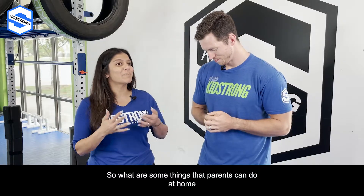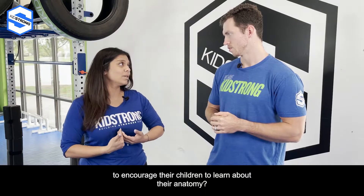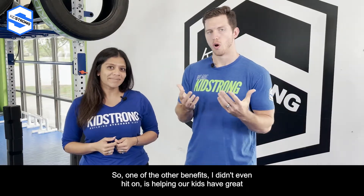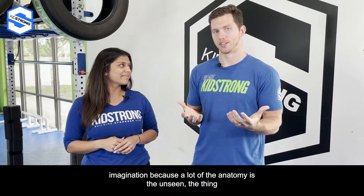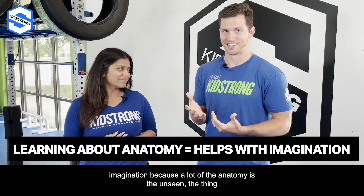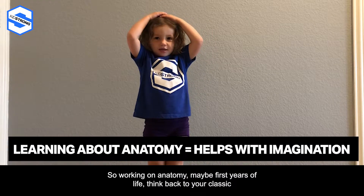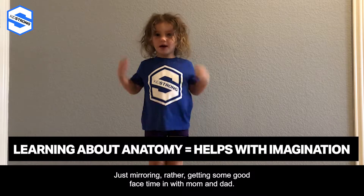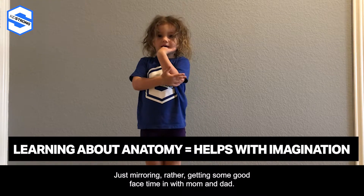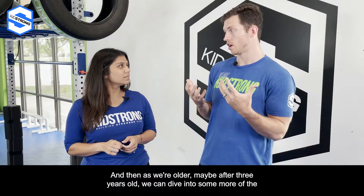So what are some things that parents can do at home to encourage their children to learn about their anatomy? This is a great question. One other benefit I didn't even hit on is helping our kids have great imagination, because a lot of anatomy is the unseen — the things underneath the skin. In the first years of life, think back to your classic head, shoulders, knees, and toes — just mirroring, getting some good face time in with mom and dad. Then as they're older, maybe after three years old, we can dive into some more of the complex anatomy.